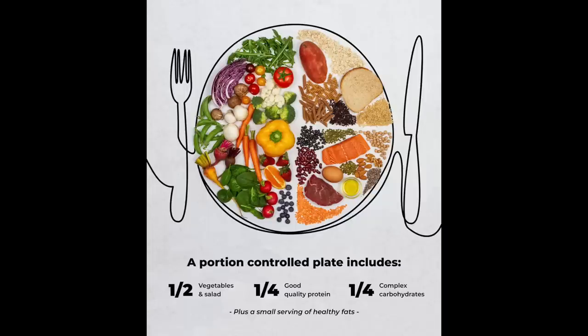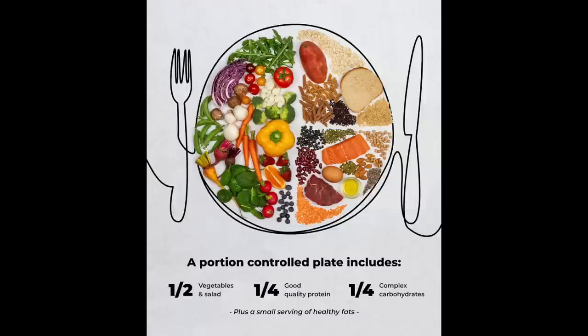Another problem with this method is that it gives a standard amount of protein for each person — either one palm for women, two palms for men, or a portion of the plate. This is already wildly inaccurate because everyone has much different protein needs. And if you look at this plate example, it bundles all foods that have protein together: fish, meat, beans, and nuts. These are not equal — in fact, some of these can't even claim to be protein.